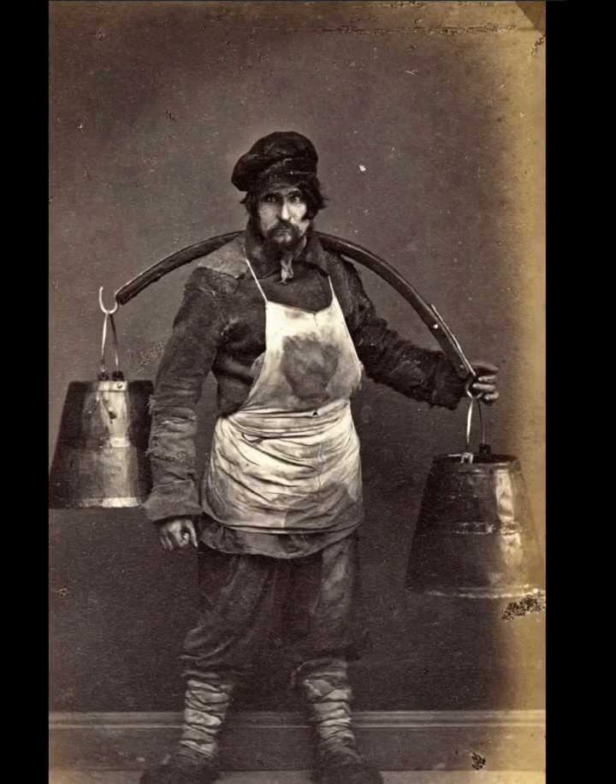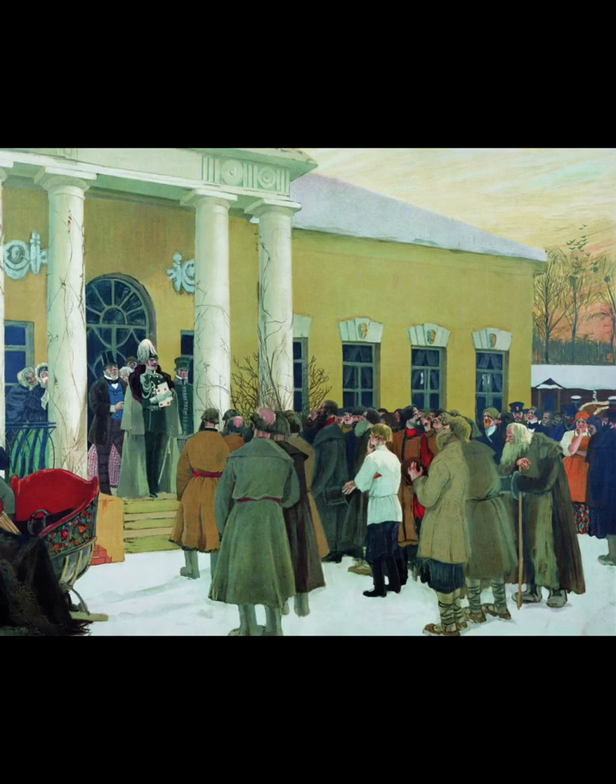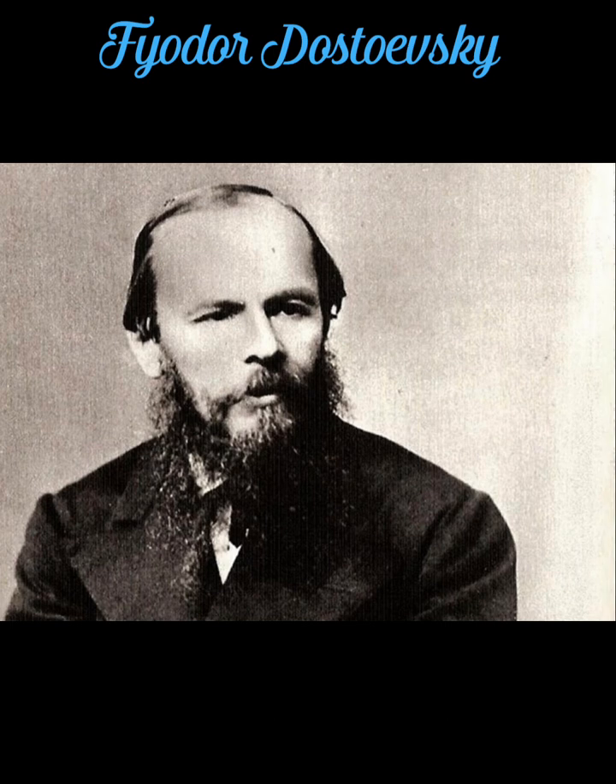What was going on in the 1870s in Russia? A lot of economic and social reform. Alexander II of Russia was in power — he ended serfdom in 1861, the same year that America started the Civil War, which would end slavery. And there were a lot of writers — some of the most famous novelists of all time coming into popularity, like Leo Tolstoy and the author who wrote 'The Brothers Karamazov.'